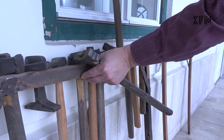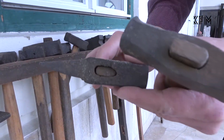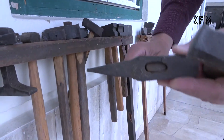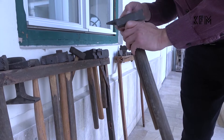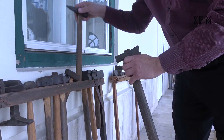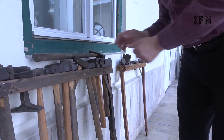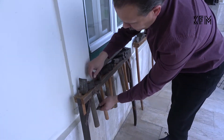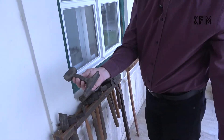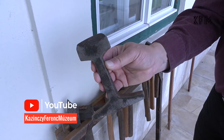Voltak olyan kalapácsok is, amivel lyukasztottak — tehát ezt rátették egy vasra, és felülről ütötték, és akkor az természetesen alakította az izzóvasat. És érdekes, itt már egy kicsit modern darab is bekerült, hiszen ez egy sín darab, amit szintén az alakításra használhattak. (There were also hammers used for punching — they were placed on iron and struck from above, which then shaped the glowing iron. Interestingly, a slightly more modern piece has also appeared here: a rail piece, which could also be used for shaping.)